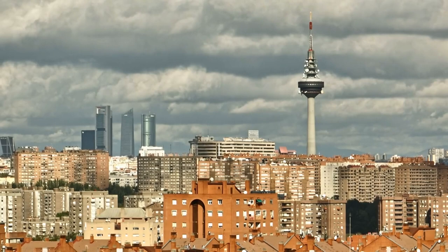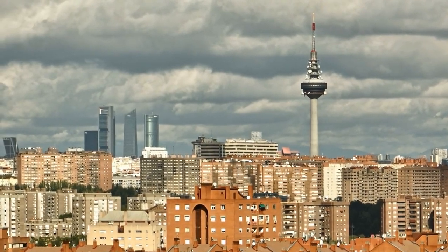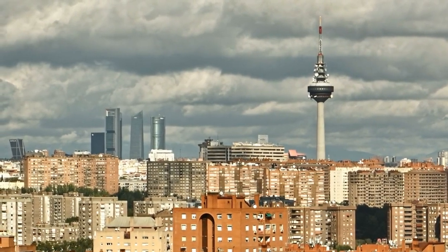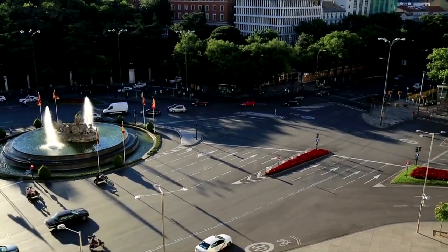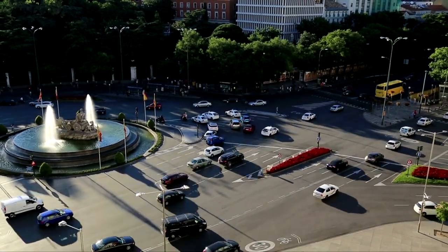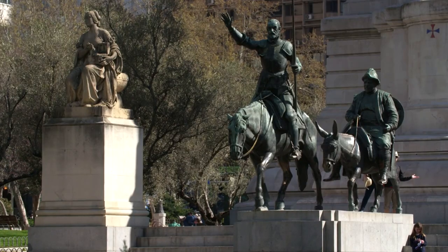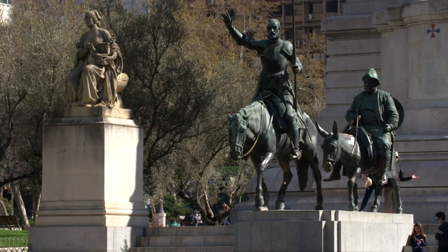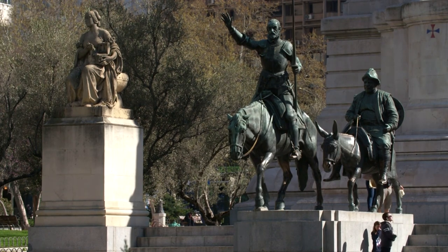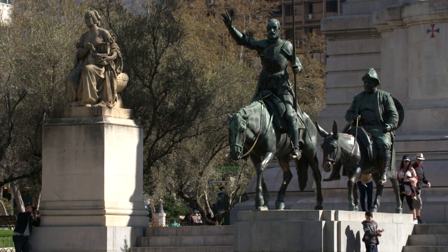Gran Vía. This bustling street is not just for shopping but also for architectural enthusiasts. Admire the stunning facades of the buildings ranging from art deco to modernist styles. Cibeles Palace and Fountain. The fountain depicts the Roman goddess Cibeles and is a symbol of Madrid. The adjacent palace houses the city hall and its rooftop offers fantastic views of the city. Plaza de España. This square is not just a transportation hub but also a cultural landmark. The monument to Miguel de Cervantes, surrounded by sculptures representing characters from his famous work Don Quixote, is a highlight.